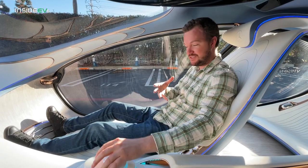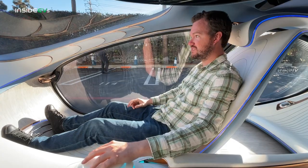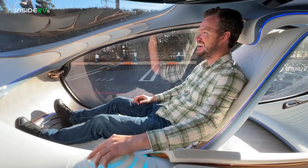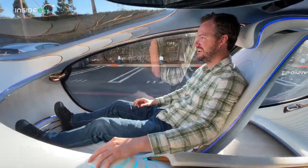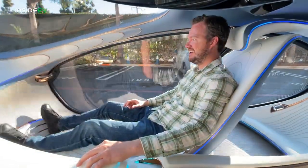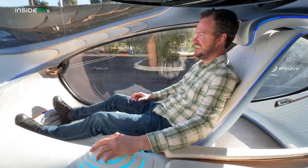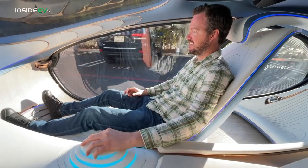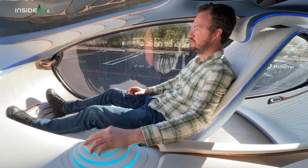This vehicle is actually controlled entirely from this little joystick in the middle. What's more, it's got rear axle steering, so if you twist this joystick like this, you actually get a little bit of crab walk action.